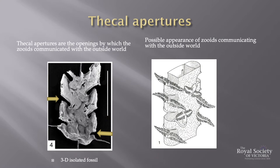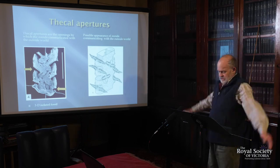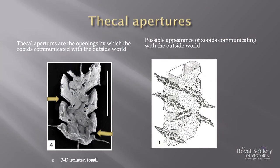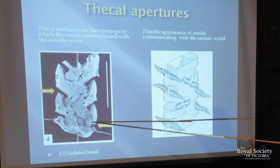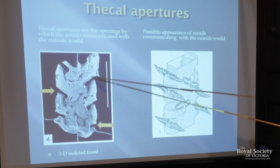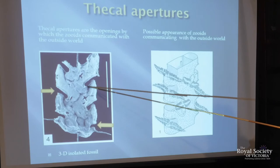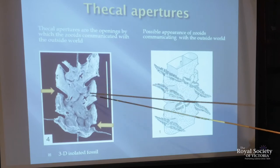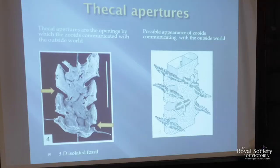This slide shows a biserial graptolite, meaning that two stipes are joined and grow upwards. The little holes on the side are called the apertures. These structures are the thecii, and the slits in between are the septal apertures, which is where the zooids were able to protrude and send out feeding apparatus.